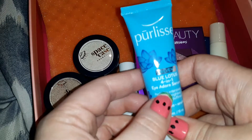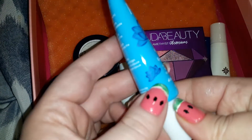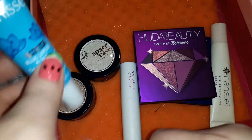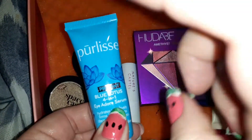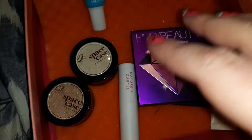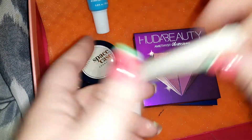Let's start with this Pure Lease Eye Treatment in Blue Lotus. This is pretty good — I've tried it just once and I like it. I like eye serums though, didn't have an allergic reaction or anything. It retails for $58 — this is full size — and this is a $25 box, so we're already saving big time.